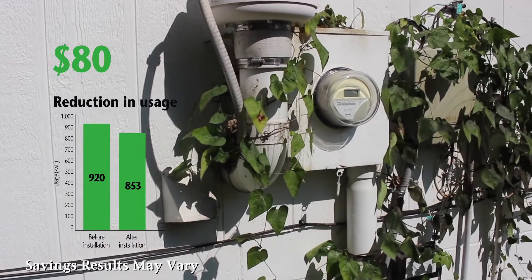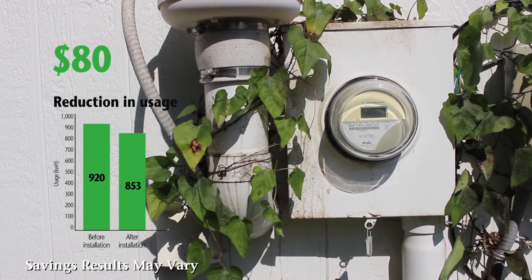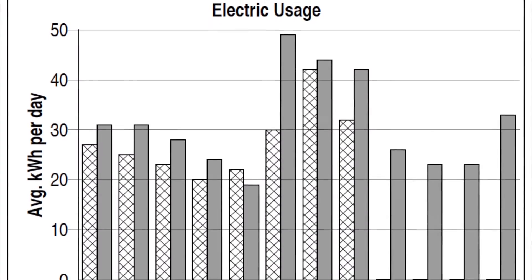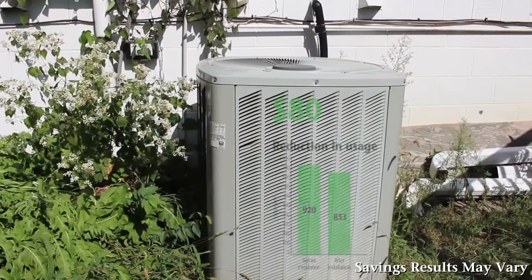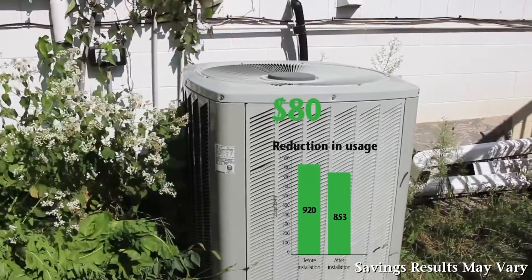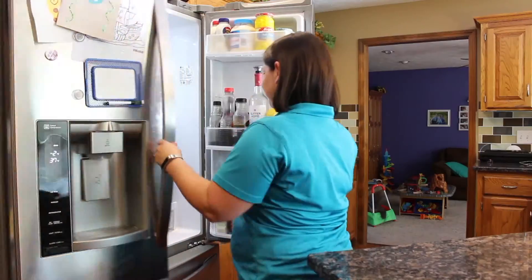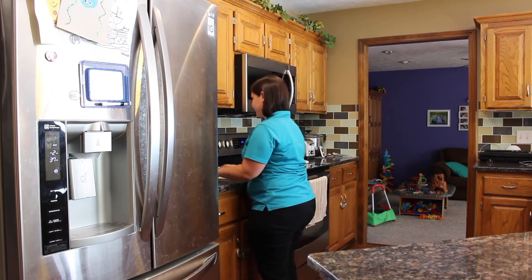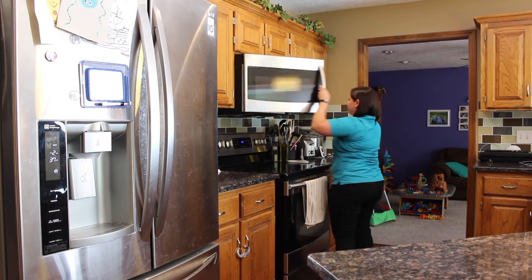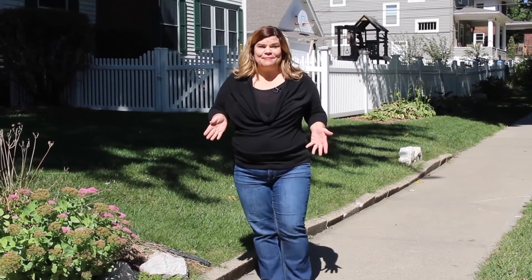As you can see, Shonda's average monthly electricity usage during the 12 months before she installed a smart thermostat was 920 kilowatt hours. In the 12 months since installing the thermostat, her usage has gone down 7.3% to an average of 852.92 kilowatt hours. Shonda's family has seen modest savings since installing the thermostat — they've saved approximately $80 per year since the installation.